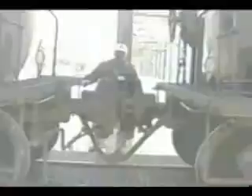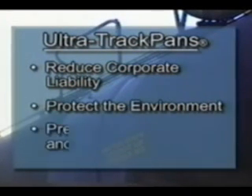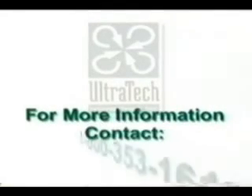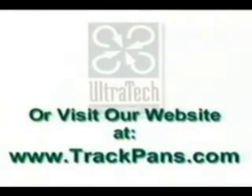Outfitted with Ultra-Track pans, this facility is now prepared for a catastrophic rail car spill. Ultra-Track pans reduce corporate liability, protect the environment, and prevent costly cleanup and regulatory fines. For more information, call 800-353-1611 or visit our website at www.trackpans.com.